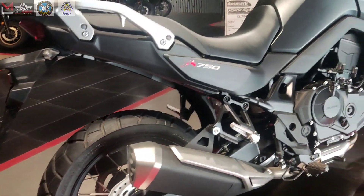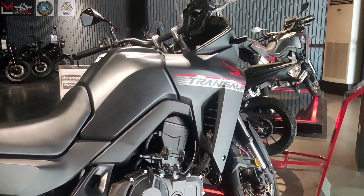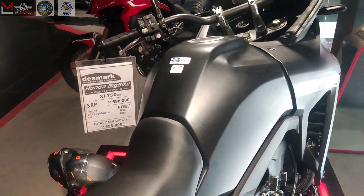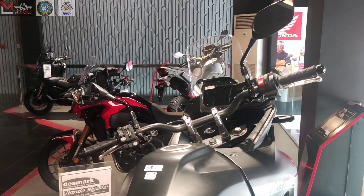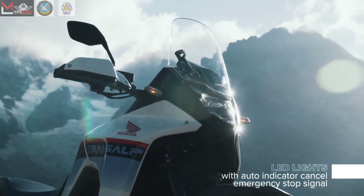Built to endure your adventurous journeys, the Trans-Alp boasts a purposeful and rugged appearance, combined with a slim mid-section for agility and a sleek fairing for wind protection. Its tricolor paint option pays homage to the iconic XL600D, marking the return of a true icon.